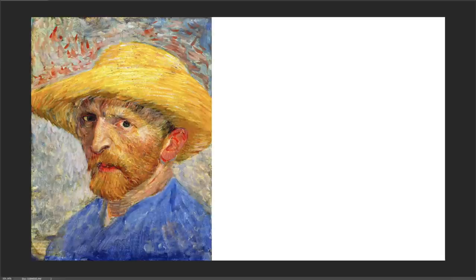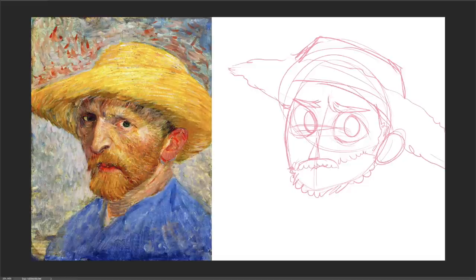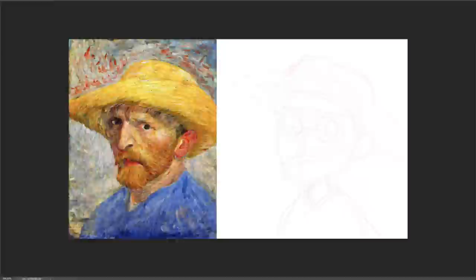Last but not least is this self-portrait by Van Gogh. I'm a huge fan of the way that Van Gogh painted. It really stands out amongst all the most famous painters — it's really unique and quite — I don't know — it has a good energy and lots of color, which I really appreciate.